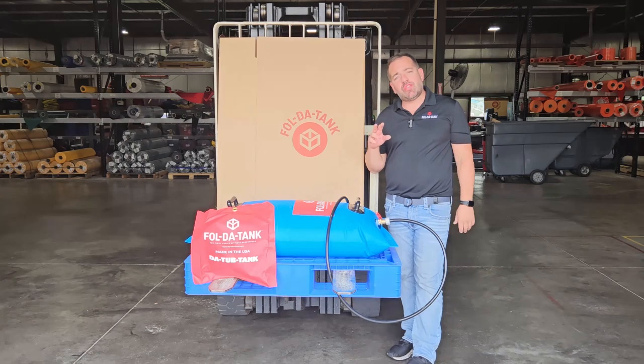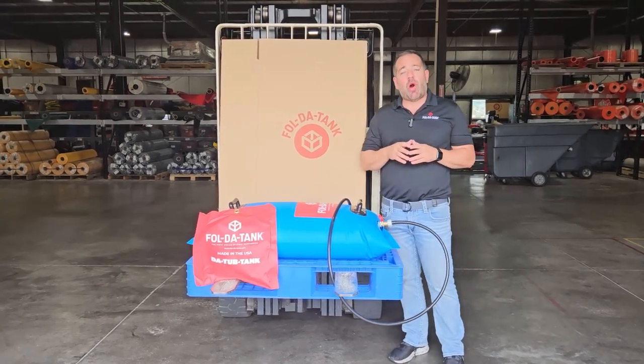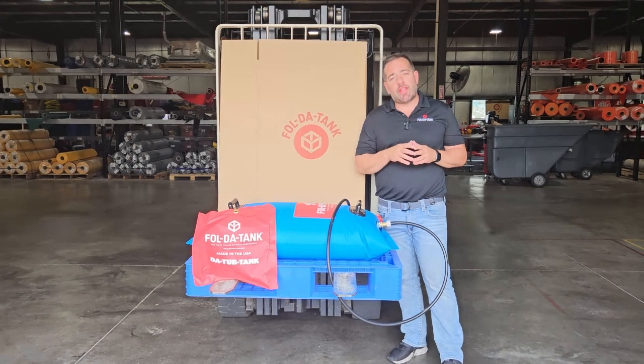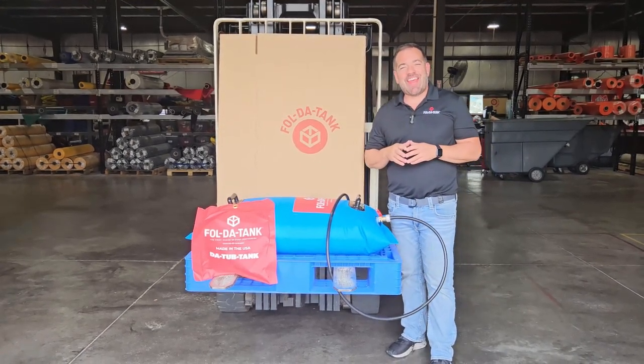This tank comes in two sizes: 15 gallon and 25 gallon. It can be bought online in our store at www.FoldaTank.com. Thanks for watching.